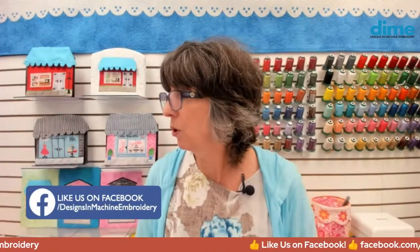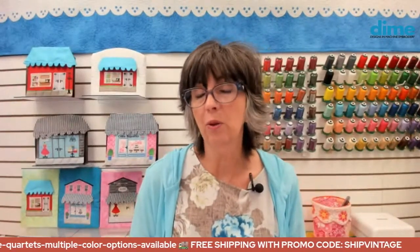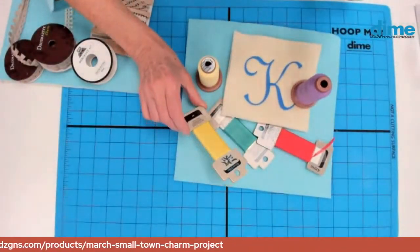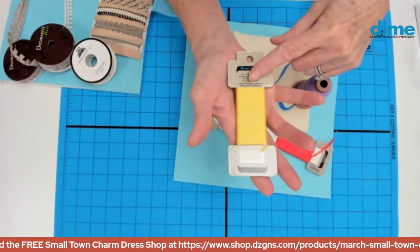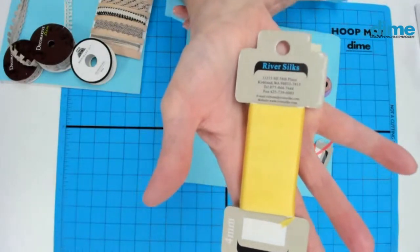Next week we're going to stay in the matte thread phase and talk about boho necklines — that'll be super fun. For the silk ribbon specs: the width should be four millimeters. This is made by River Silks, located in Kirkland, Washington, and their website is riversilks.com.